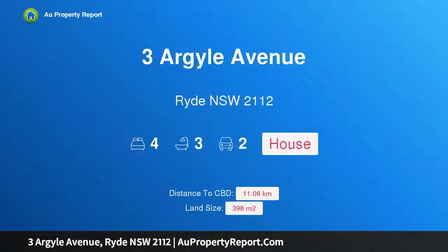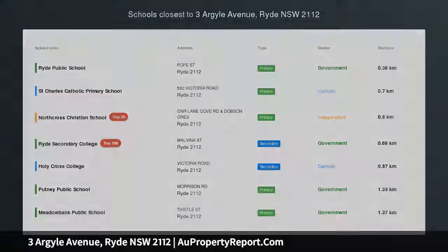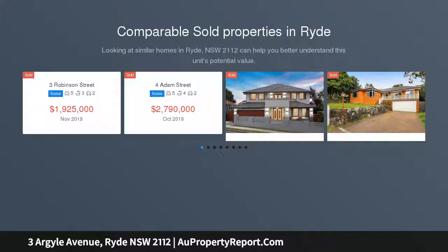Hi, I am glad to introduce Property 3 Argyle Avenue, Ryde NSW 2112 — a Renovated C1920s Home offering Exquisite Lifestyle Convenience.